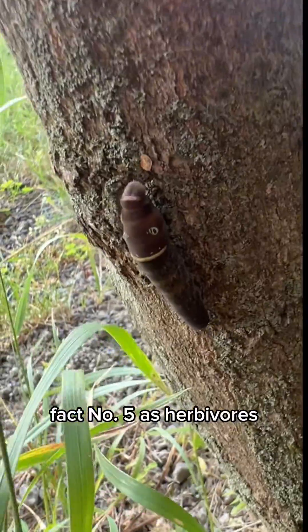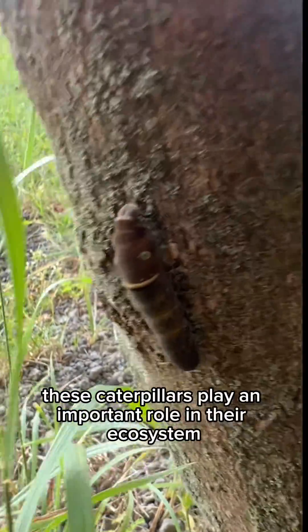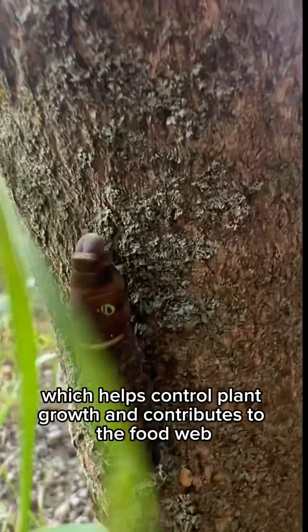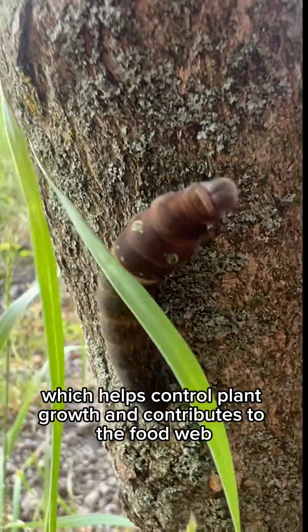Fact number five. As herbivores, these caterpillars play an important role in their ecosystem by consuming leaves from their host plants, which helps control plant growth and contributes to the food web.